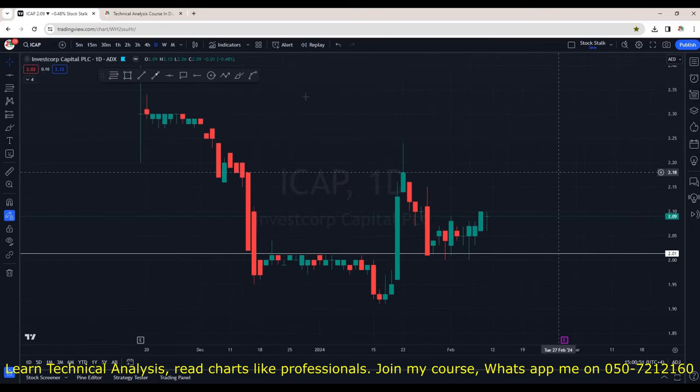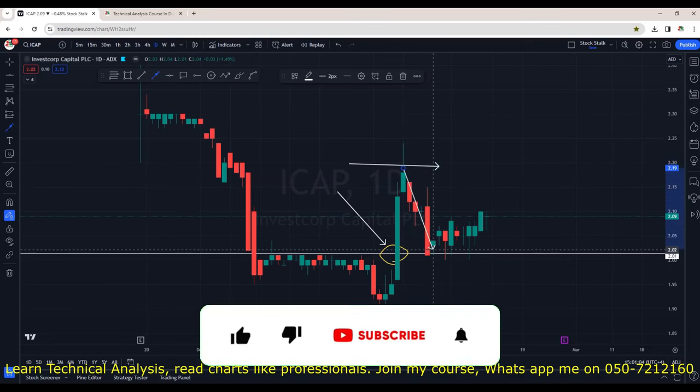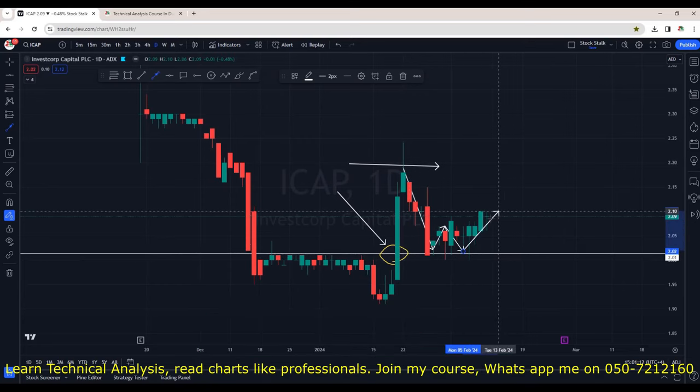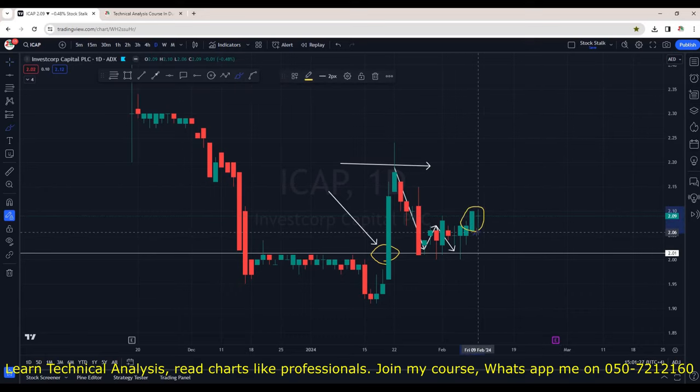Investcorp Capital is positive. We can see a breakout of the resistance area at 2.00 with a solid green candle and good volumes. It got rejected around 2.20 and we saw a correction phase, but it's still positive — just going sideways and retesting the same resistance area now acting as support. Once I see a break past 2.12, there are chances it will try to hit 2.25 again. Overall, Investcorp Capital has chances of starting a fresh trend to the upside — watch this one very closely for immediate resistance breakout.